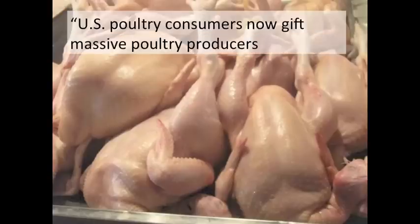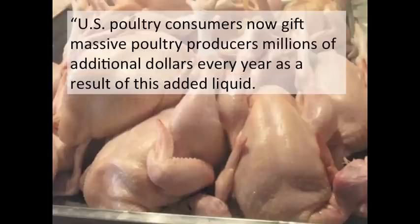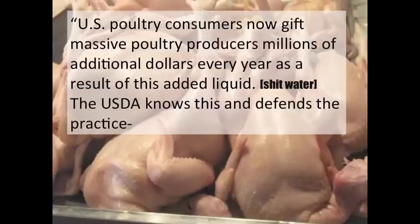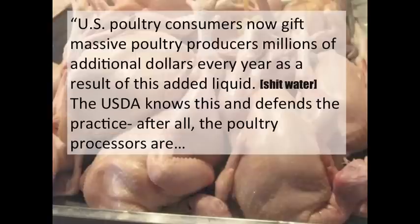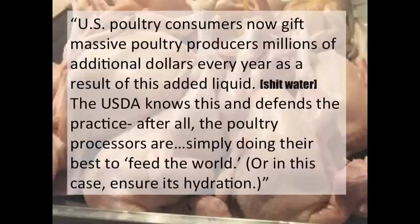Jonathan Saffron-Ferrar states that U.S. poultry consumers now gift massive poultry producers millions of additional dollars every year as a result of this added liquid. The USDA knows this and defends the practice. After all, the poultry processors are simply doing their best to feed the world — or in this case, ensure its hydration.